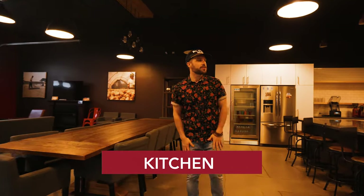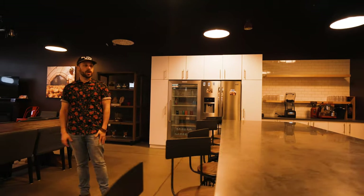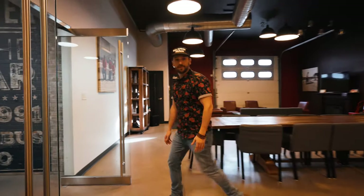So this is the kitchen. This is kind of where we break bread, have meals together, and have meetings as well. So this has been the Innovation Lab — thanks for coming in, and I hope to see you guys soon. Thanks.